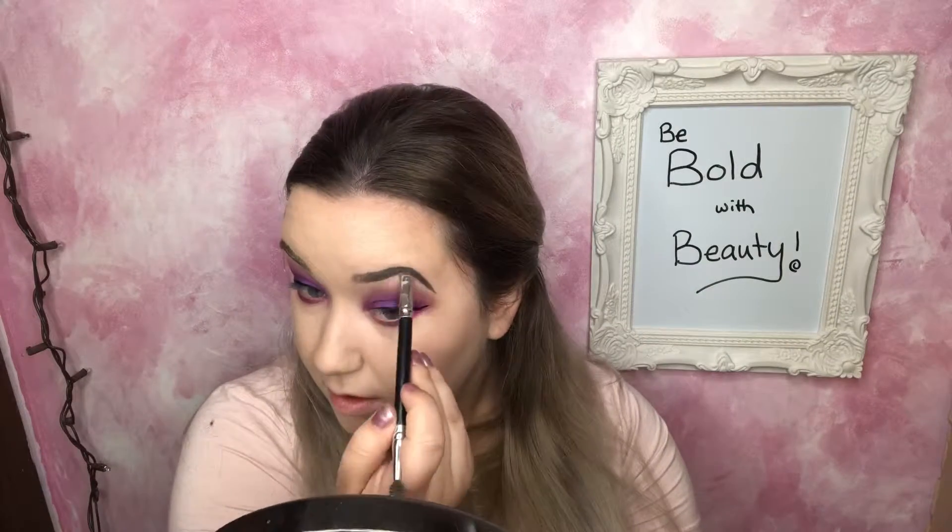Then I'm going to take Kat Von D's Tattoo Liner and do some nice dramatic wings, obviously since the look is so bold. For my eyebrows, I'm going to go in with Anastasia Beverly Hills Dipbrow in the shade Taupe, and then I'm just going to set my eyebrows using Benefit's 24-Hour Brow Setter.